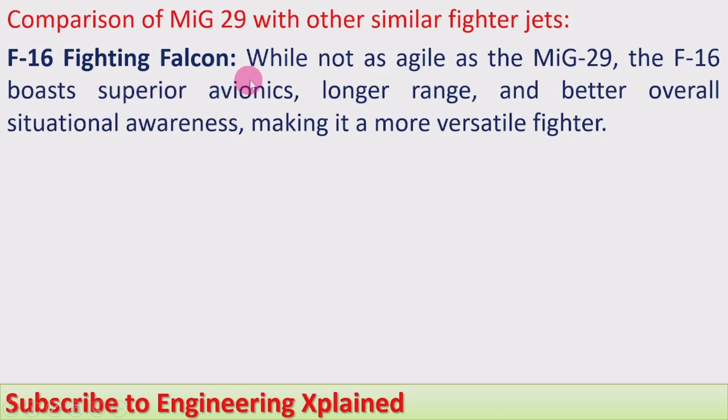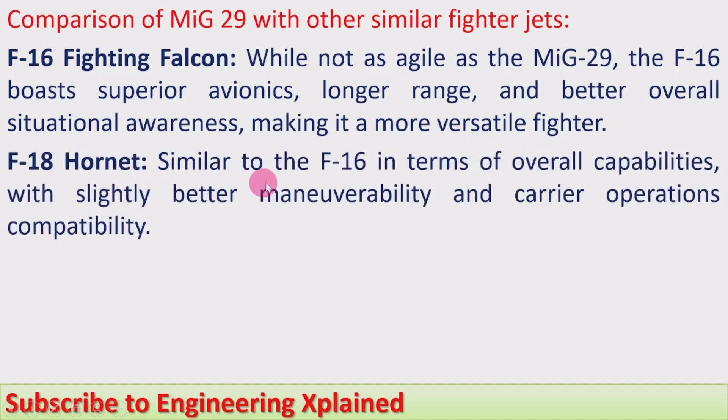F-16 Fighting Falcon: while not as agile as the MiG-29, the F-16 does not have significantly more speed than the MiG-29. However, the F-16 boasts superior avionics, longer range, and better overall situational awareness, making it a more versatile fighter.